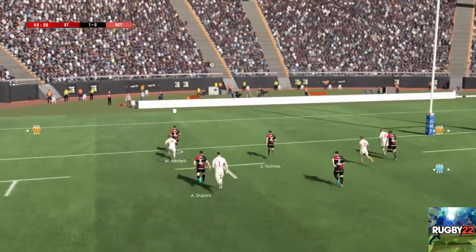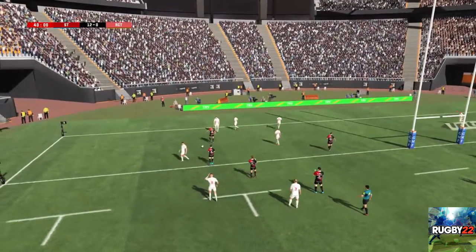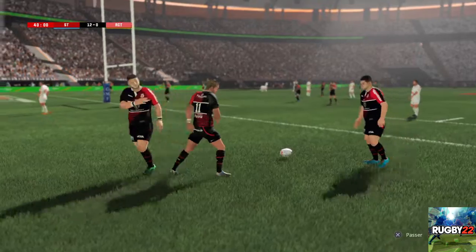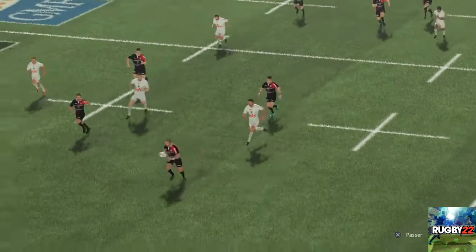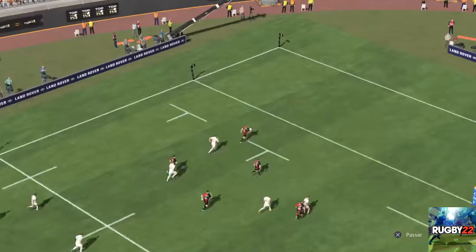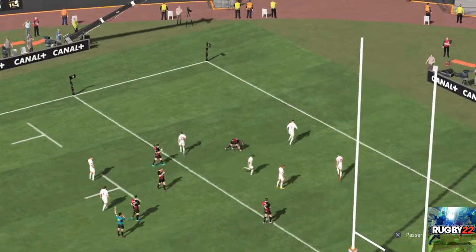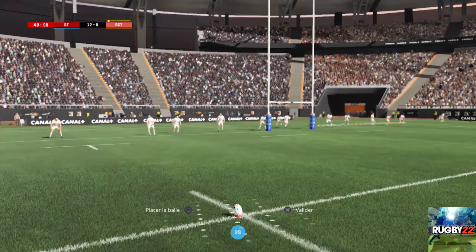Et oui, rien ne peut l'arrêter maintenant. Et cette belle séquence qui se termine sur un essai ! On le sentait venir depuis un bon moment. Ils ont maîtrisé leur sujet et n'ont pas tremblé dans le dernier geste. La faute est là. C'est carton jaune.